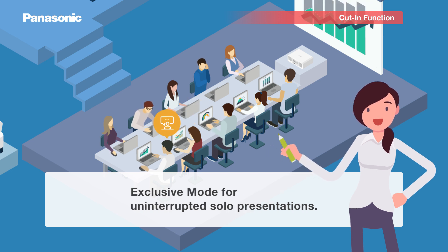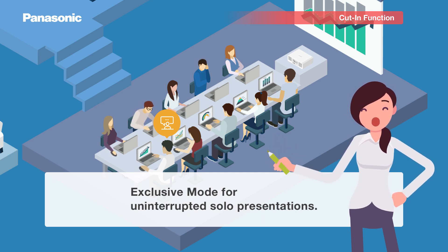Exclusive mode provides a secure connection for one presenter and prevents interruptions.